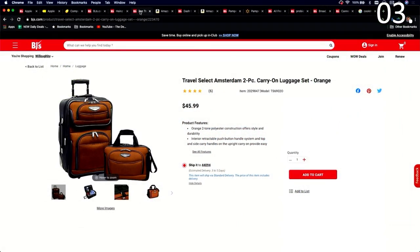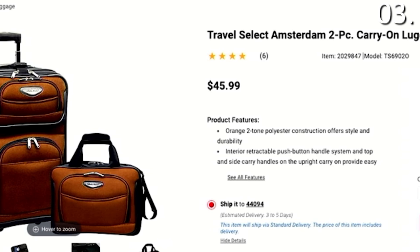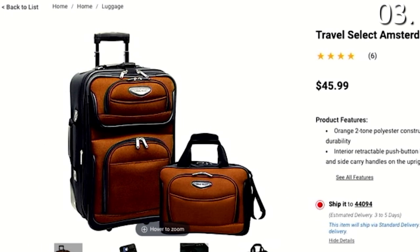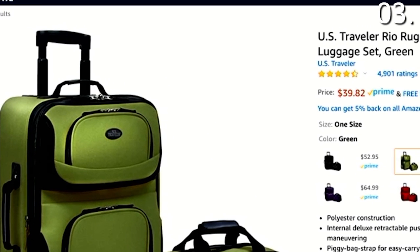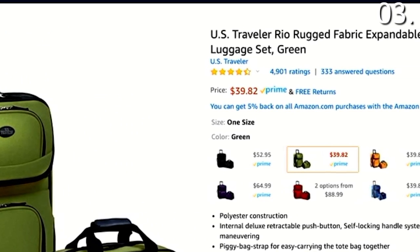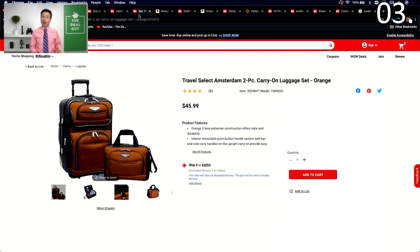In the number three spot of what you should not buy at BJ's Wholesale Club, luggage deals are often not that fantastic. Brands like Traveler's Choice and Travel Select are decent around Black Friday or Cyber Monday, but on a non-sale occasion, luggage sets with more ratings and more stock are better at Amazon — $39.82 versus $45.99. A lot of these sets come through the same factories with slightly different names, whether it's Kenneth Cole, American Tourister, or Travel Select, so I would not recommend buying luggage at BJ's.